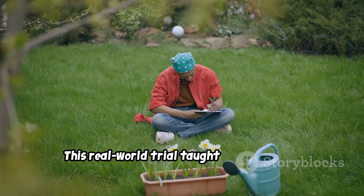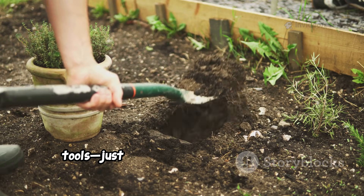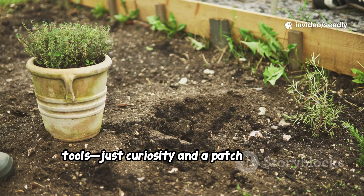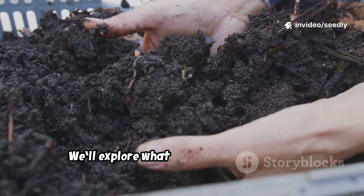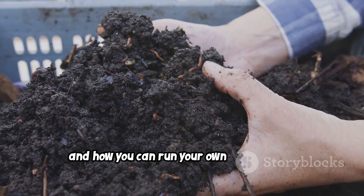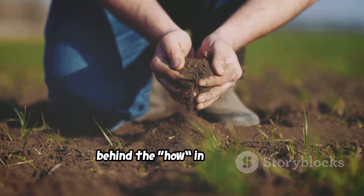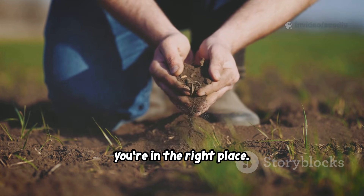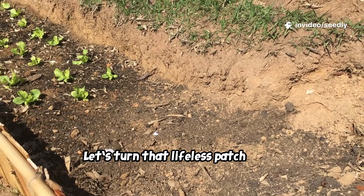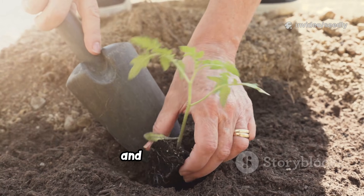This real-world trial taught me more than any book could. You don't need a big garden or fancy tools — just curiosity and a patch of ground. We'll explore what compost and wood ash really do, how to use them, and how you can run your own experiment. If you want to understand the why behind the how in gardening, you're in the right place. Let's turn that lifeless patch into a thriving bed — together. Stick with me, and let's get growing.